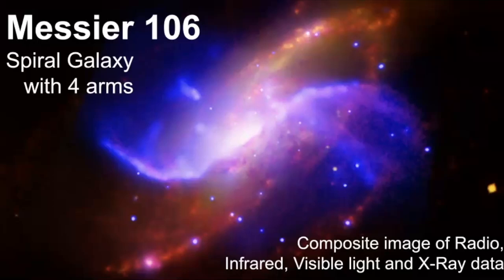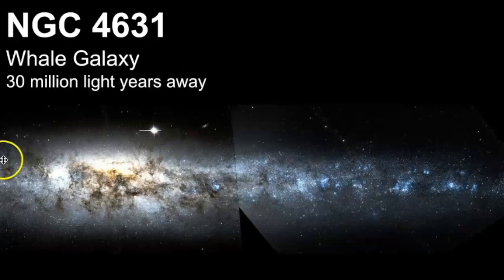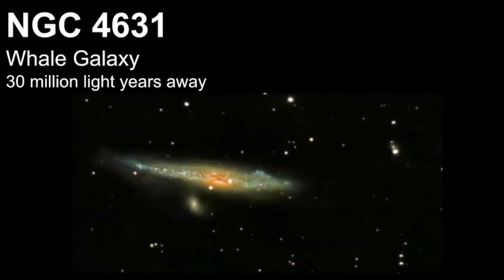Our final galaxy is NGC 4631, called the Whale galaxy because it kind of looks like a little beluga whale. It's a barred spiral galaxy that we're looking at edge-on. Zooming in, this is what it looks like edge-on — a barred spiral galaxy similar to our own — and it does kind of look like a beluga whale.